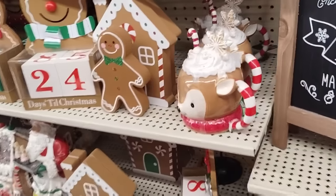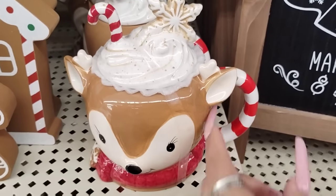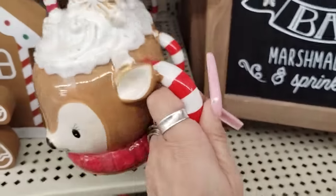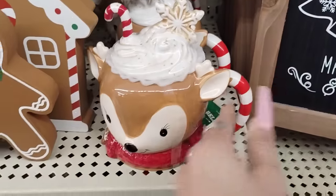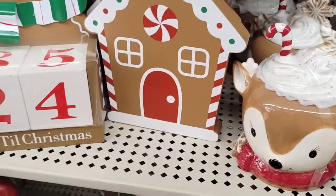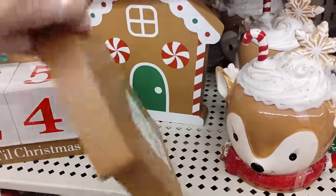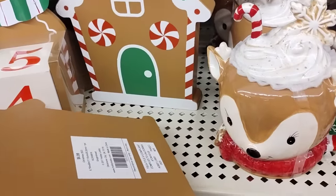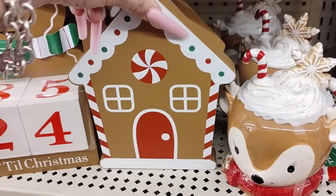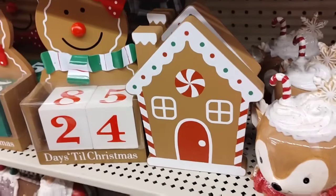I've shown you guys these before, but just in case you forgot — these are nice. I'm pretty sure I bought this — I did buy it. It was $10. I might have that already, so I'm going to hold off. But this would be nice on a tiered tray. I am going to do my tiered tray for Christmas. Or you can hang it. And for $4? Little signs like this help fill up space when I'm doing the wall.